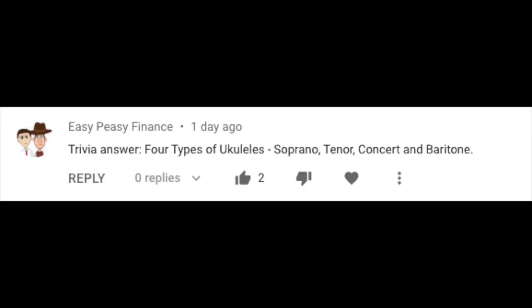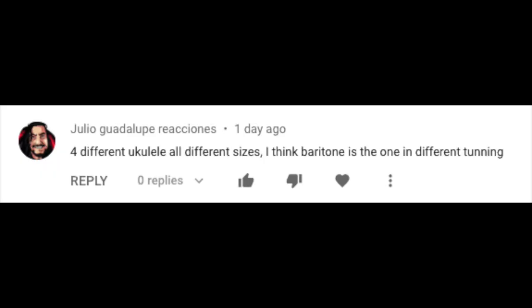The winner for last week's trivia question is Easy Peasy Finance, and for the bonus question the winner is Julio Guadalupe, who correctly answered that the baritone ukulele differs in tuning compared to all the others. Congratulations to both winners! This week's trivia question is pretty simple: when was the first video uploaded on YouTube and what was its title?